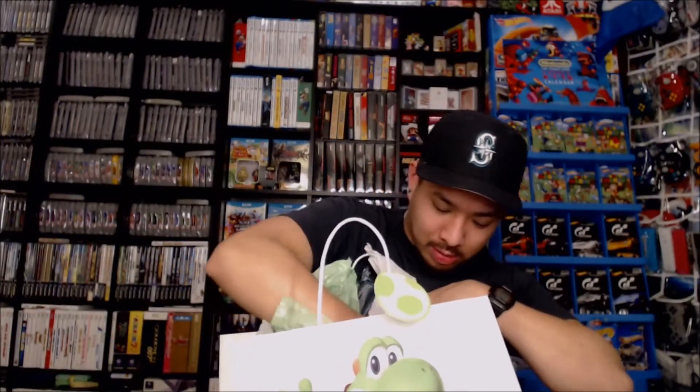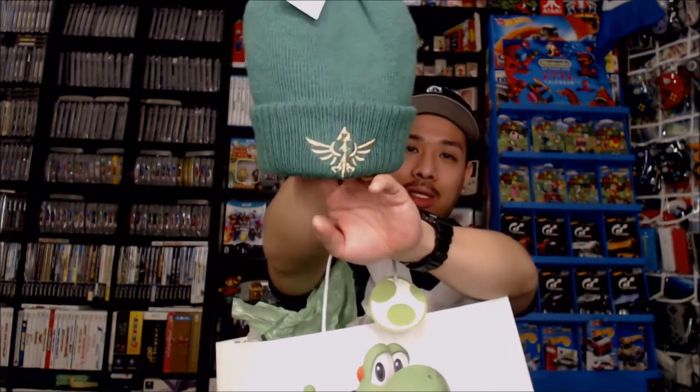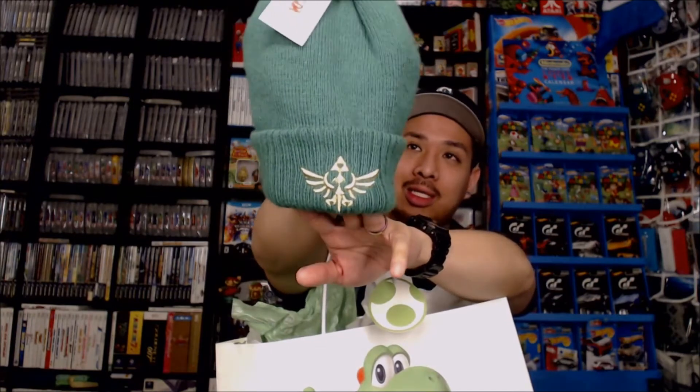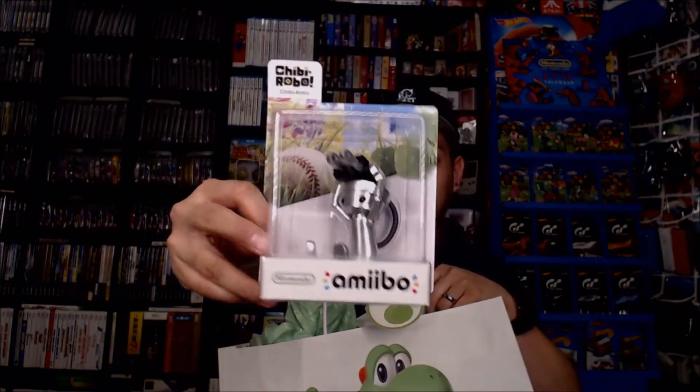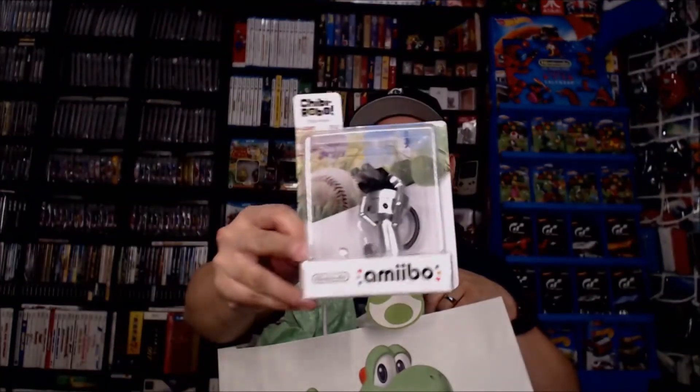Oh wow. So we have a Legend of Zelda beanie here with the Triforce crest. We have a Chibi Robo Amiibo — I believe this was the one that was packed in with the 3DS game. And what are these? Oh, these are styluses — New Super Mario Bros. styluses. You can take them apart; they split in half.